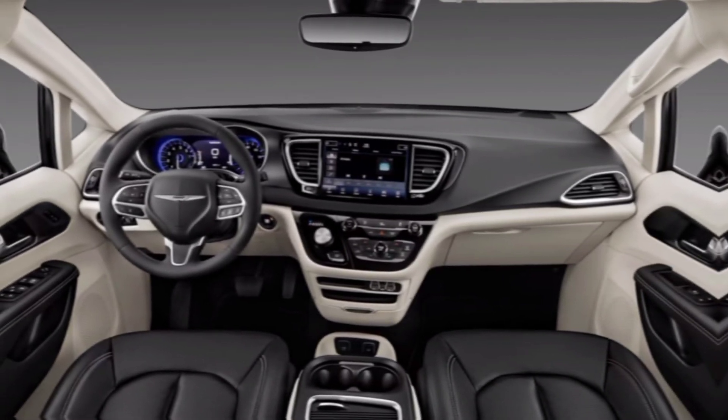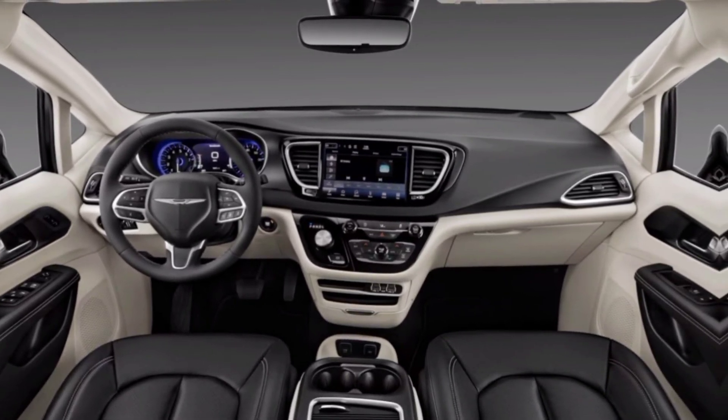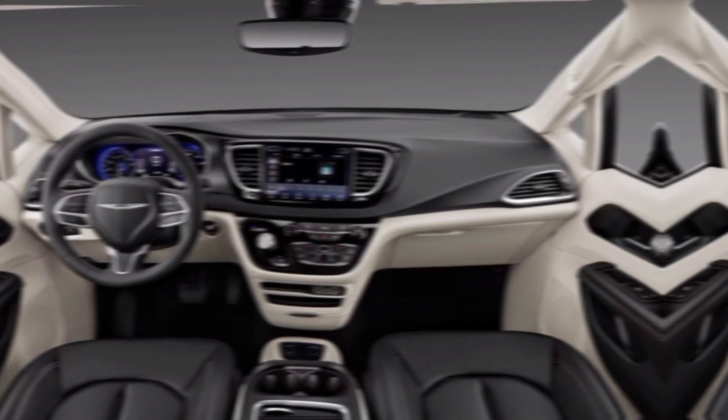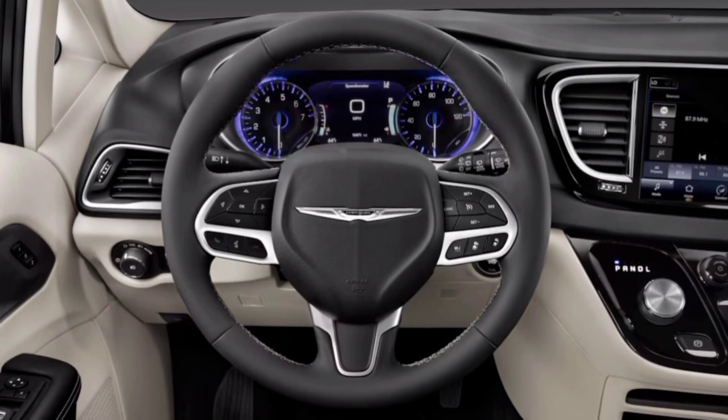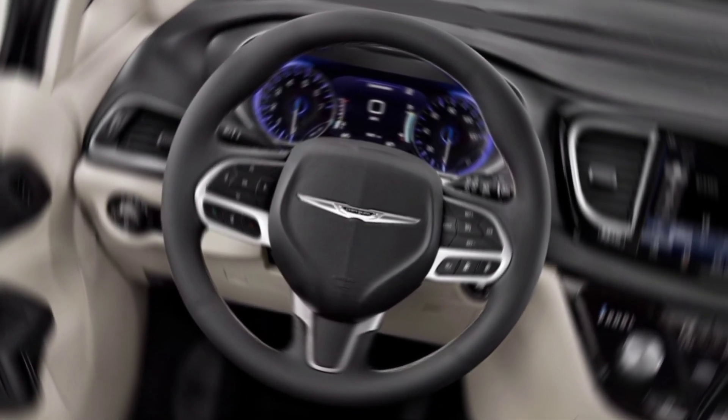Chrysler didn't skimp on comfort. Plush heated and ventilated seats, a panoramic sunroof that brings the outdoors in, and an available rear entertainment system keep everyone happy on long journeys. It's like having your own personal movie theater on wheels.